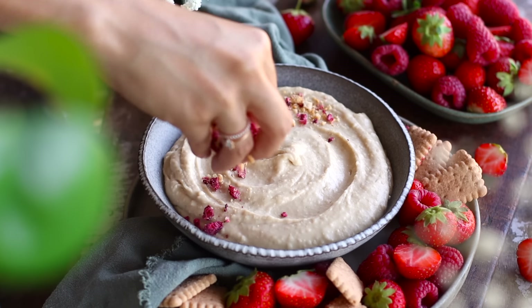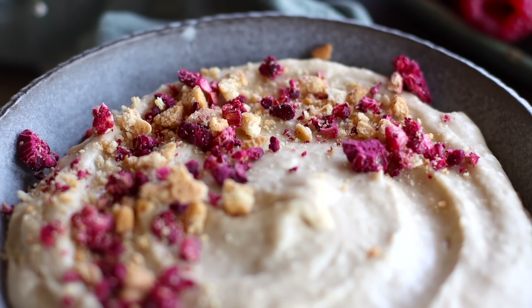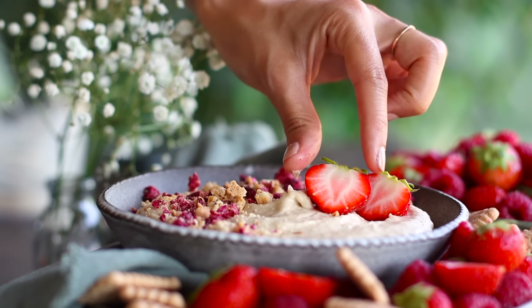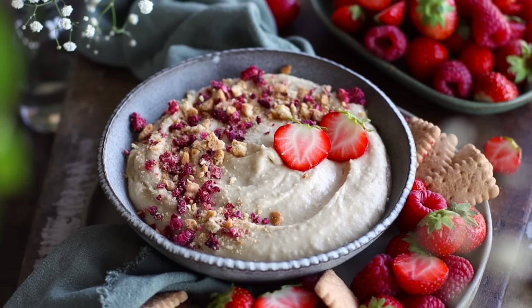I'm going to top this creamy dip with some crushed up cookies and freeze-dried raspberries for a bit of extra crunch, but this is totally optional — I'm also just doing it so that it looks cute for the camera. But you can just dig straight into it with your favorite fruit.